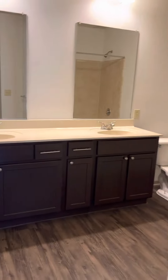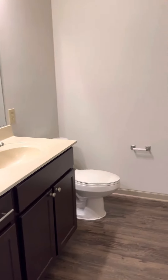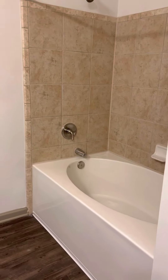The bathroom on the guest side is very large. You have a double vanity, which is nice, and all of our tubs here are big soaker tubs. You do have a tiled backsplash around the tub as well.